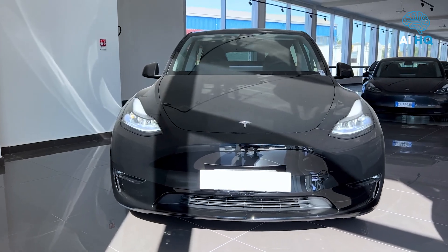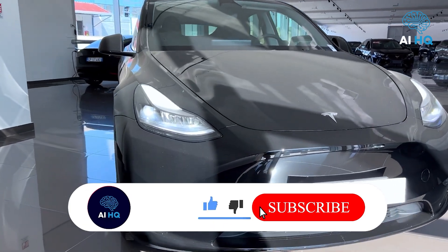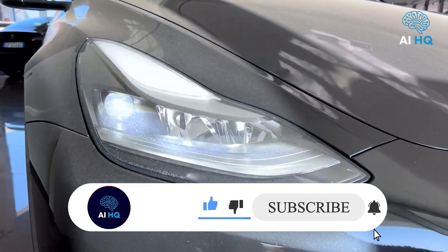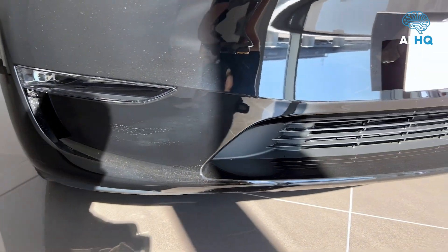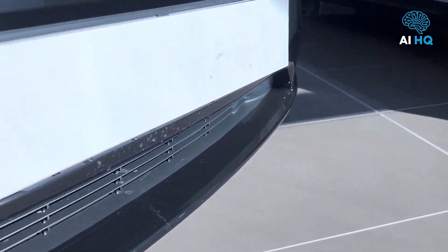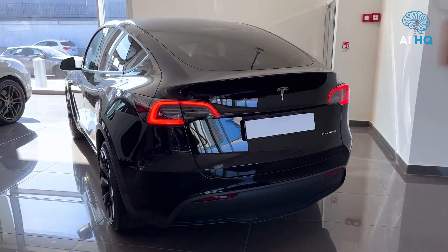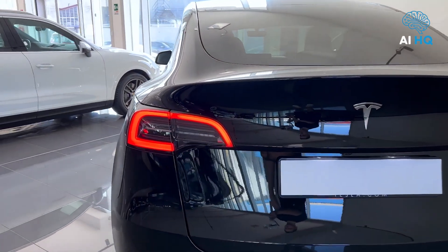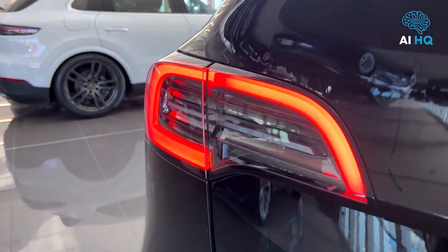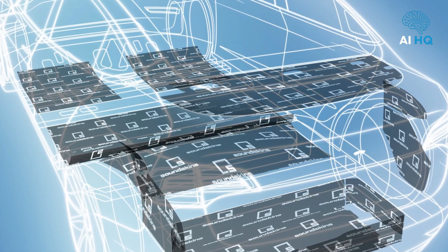The Model Y continues to offer exceptional practicality. The second row folds flat and total cargo space reaches over 76 cubic feet with the seats down. There's also a spacious frunk under the hood for smaller bags. The optional third row returns for those who need a seven-seat configuration, though legroom remains tight for adults. The glass roof now includes better UV protection and contributes to a more open, airy cabin feel. Ventilated front seats and tri-zone climate control come standard in most trims, and Tesla has improved sound insulation, making the cabin quieter than previous models.